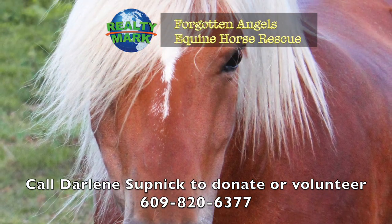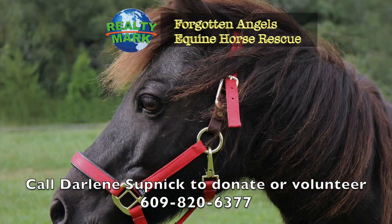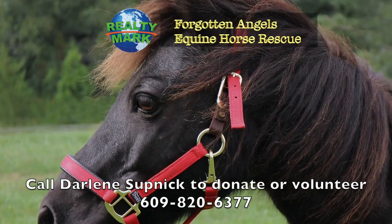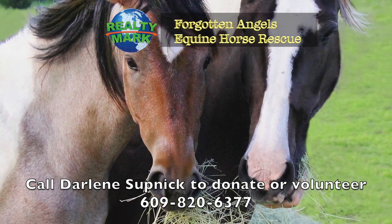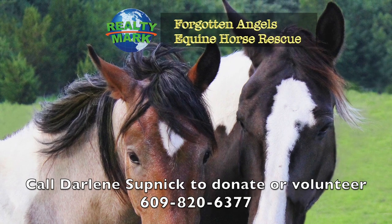Including donkeys, mules and even a mustang. They try to help children learn to ride and are currently working on a program for veterans with PTSD. Located in Medford, New Jersey, they have saved over 192 horses in several years. Forgotten Angels Equine Rescue would love volunteers, donations and adoptions, and are on Facebook as well.